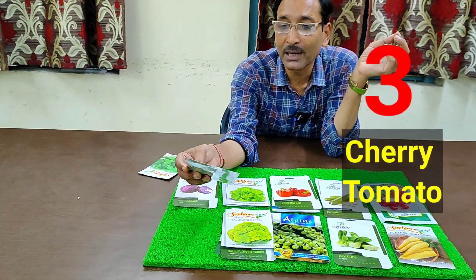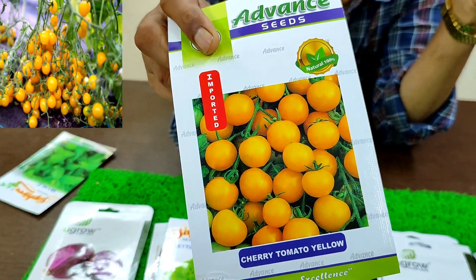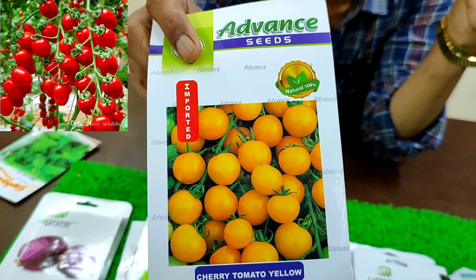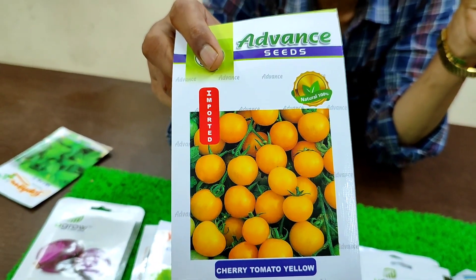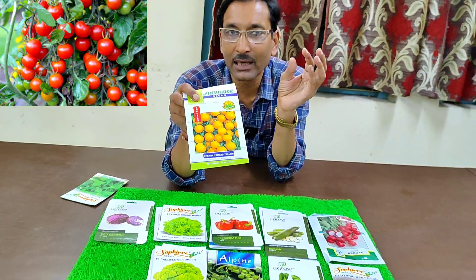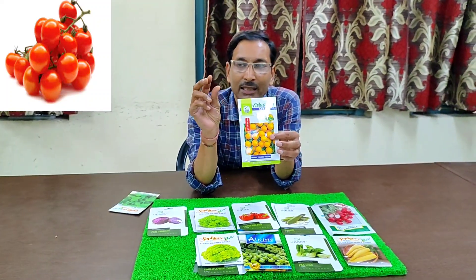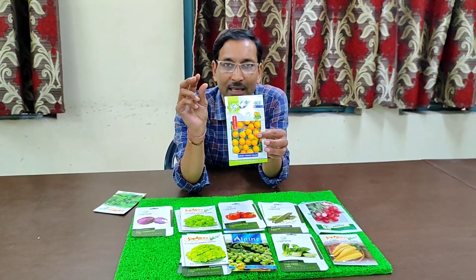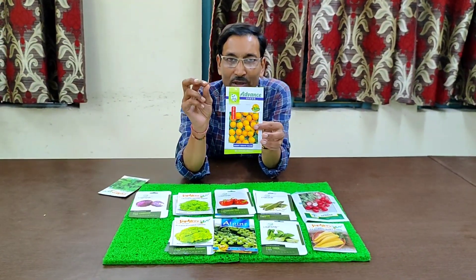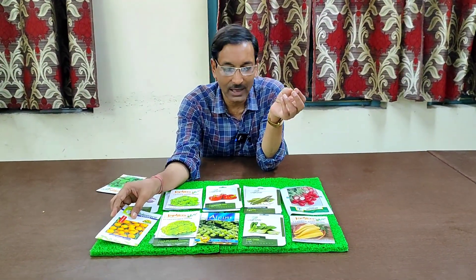Third is cherry tomato. Everyone knows about cherry tomatoes — they are marble-sized. From each plant you can get hundreds of cherry tomatoes in yellow or red color, long or round shapes. In one container plant you can get around three to four kilos of cherry tomatoes. They are very tasty and juicy, and they look like beautiful flowers on the plant.